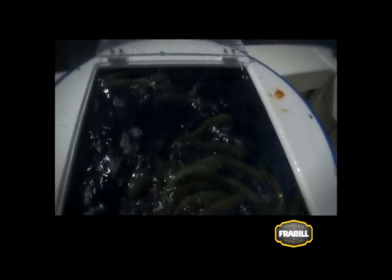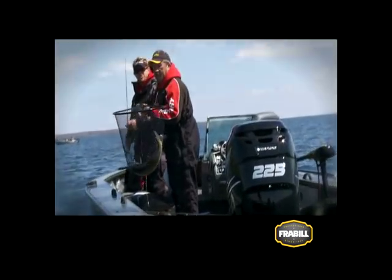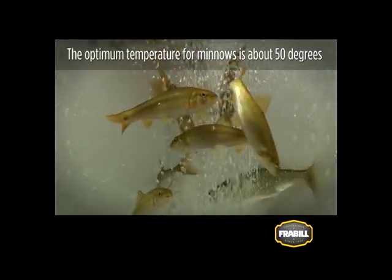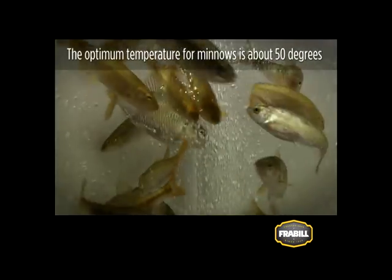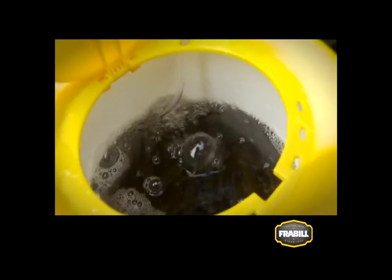Keeping your minnows fresh and lively increases your chances of having a successful fishing trip. The best way to achieve this is to keep your minnows cool and aerated. An insulated, aerated bucket is ideal for getting your bait from the tackle shop to the water for a day's fishing.